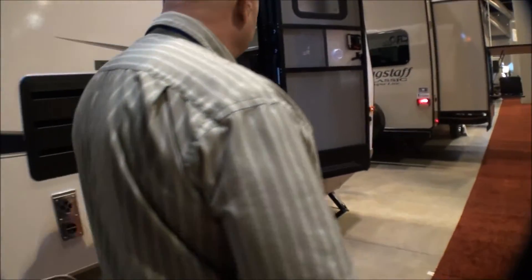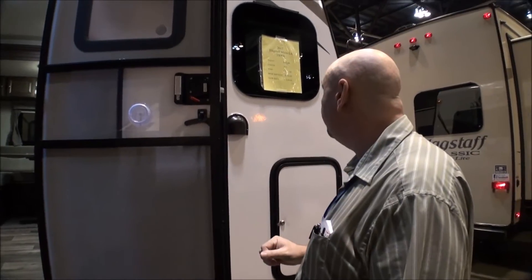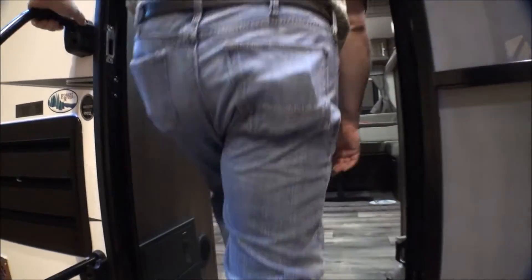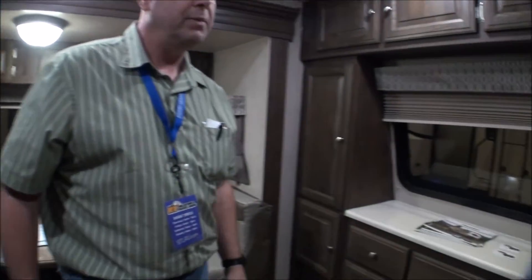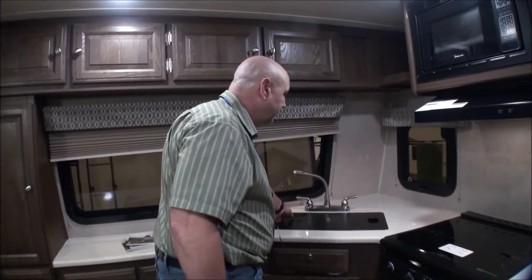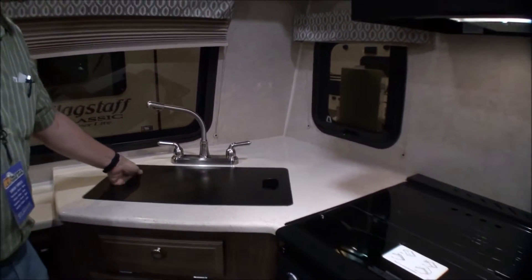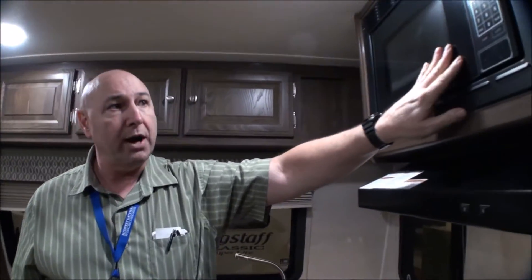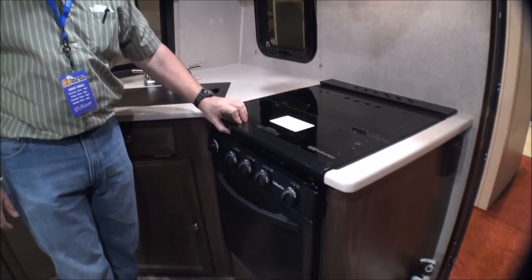This model weighs four thousand seven hundred thirty-two pounds and it's twenty-five foot nine inches long. Coming inside to the living area and kitchen area — it's a front kitchen with nice counter space, a nice corner double sink, a front window, storage over the top, a microwave, and burners for the stove.